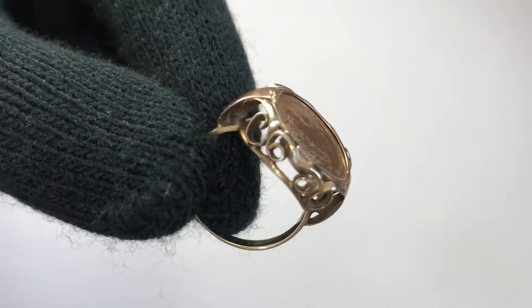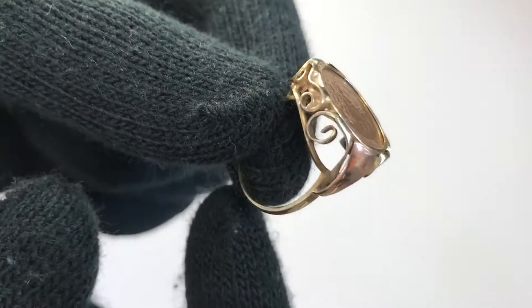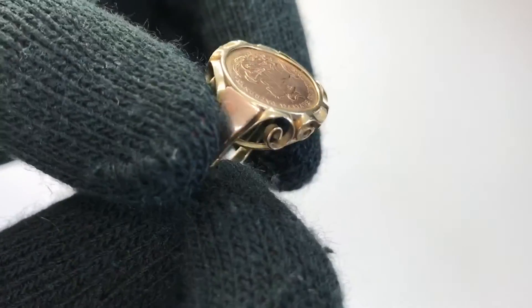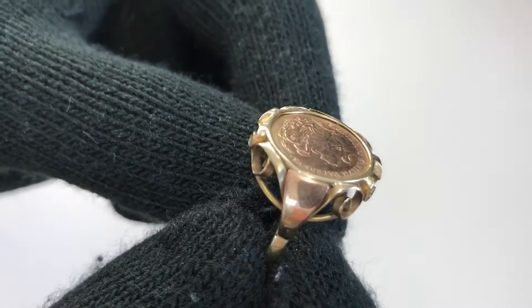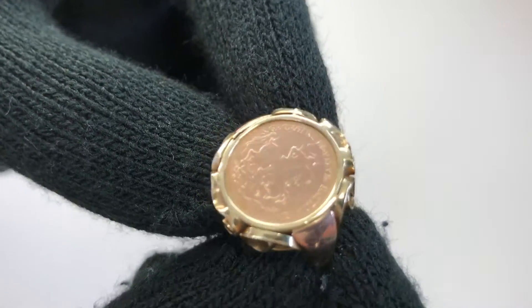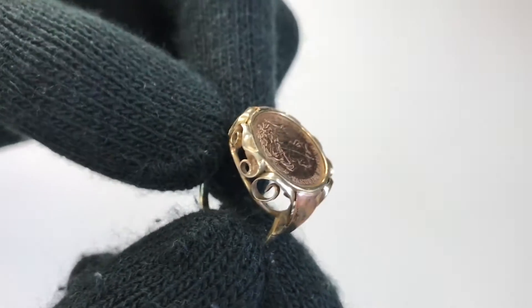Hey guys, this is Rosman and Dragos and today we have a gold ring to show you. The sides and the band itself are made from 14 karat gold, while the little ears and the inside coin are made from 10 karat gold. We're gonna go around and show you the design right now.